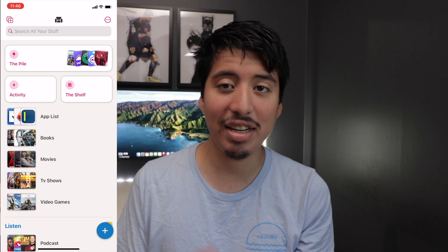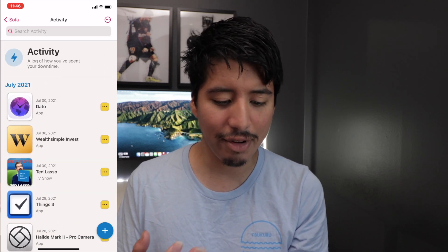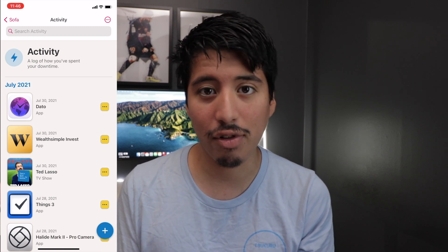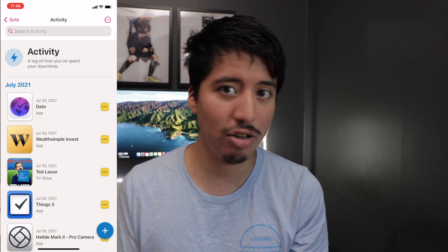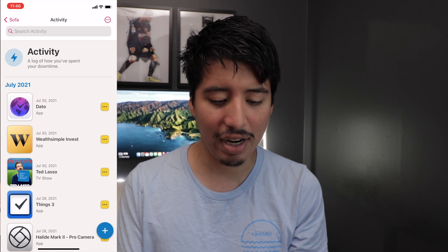Next, we have the Activity section. Here you can log how much time you've spent doing whatever you've been doing — whether on your phone, watching a TV show, or using an app. You can log all that time in the activity section.